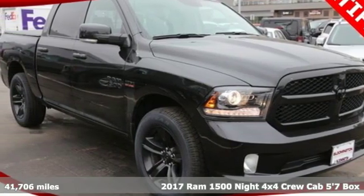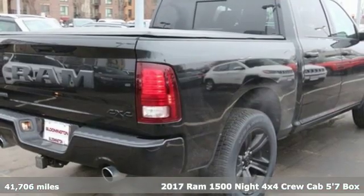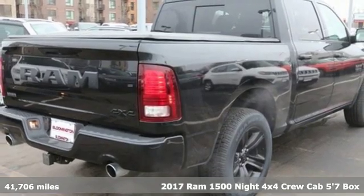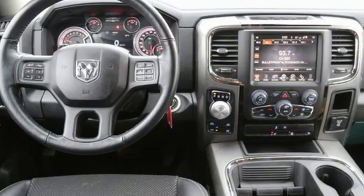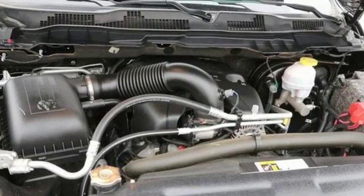Here's a 2017 Ram 1500. It offers a legendary hauling and towing capability, sophisticated comfort with work-ready durability. It boasts an impressive list of features like these.